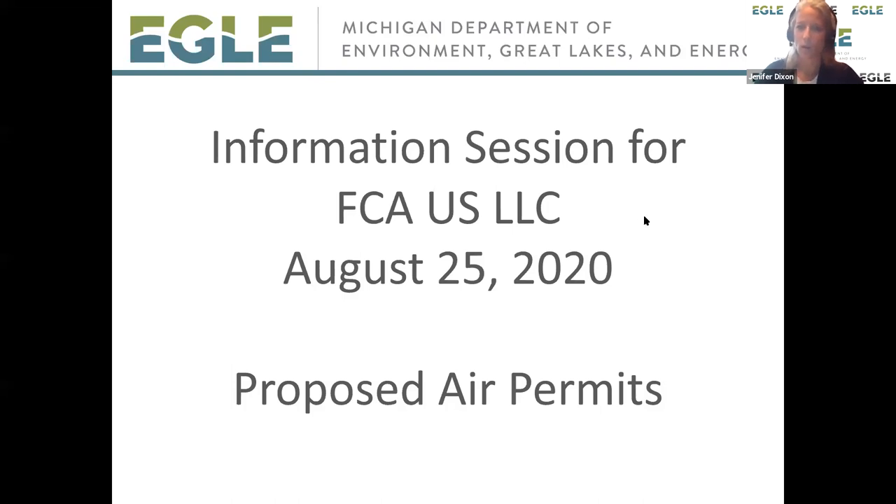Welcome everyone. I hope that you're here tonight to join us for this information session that we're going to be hosting on a couple of air permits that are in review right now with the Air Quality Division at EGLE. There are two different proposed air permits for two different FCA facilities that are adjacent to each other.